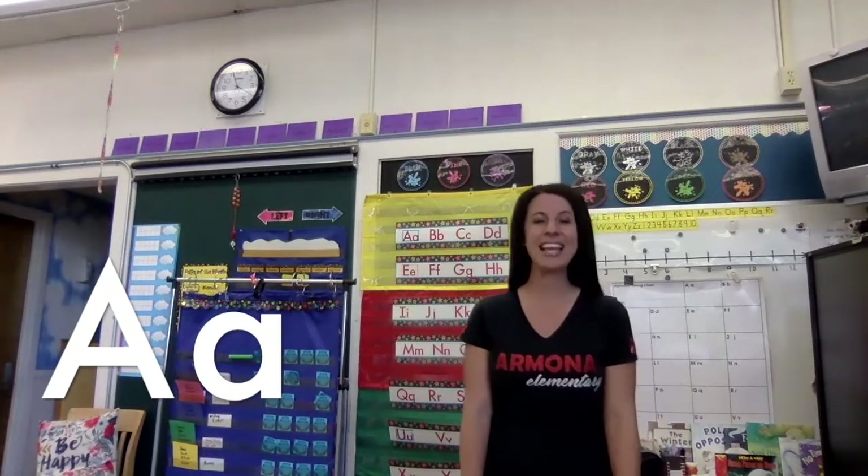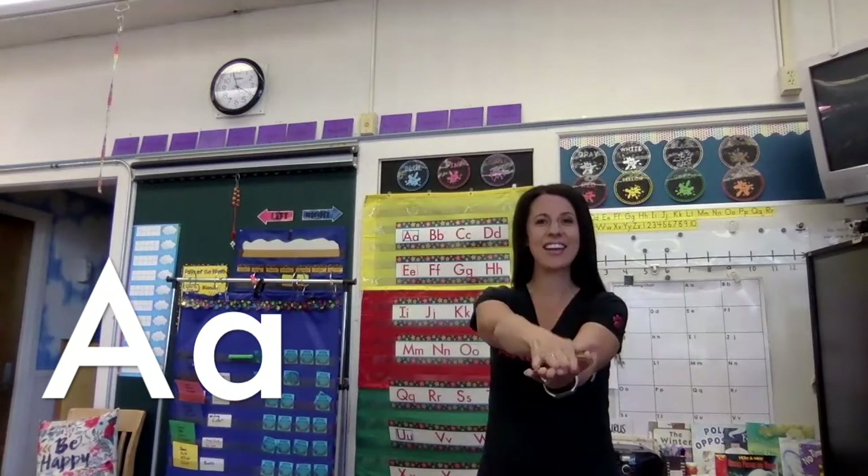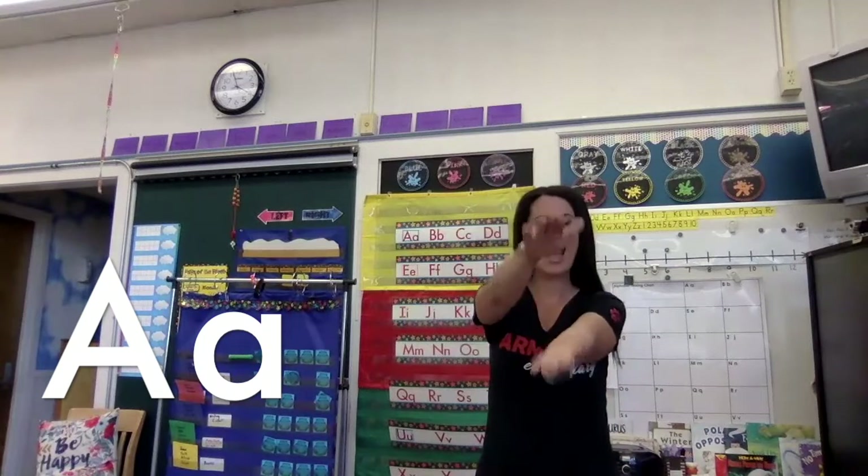Are you ready to start? Okay, here we go. A says 'ah' as in alligator. A says 'ah, ah, ah.'